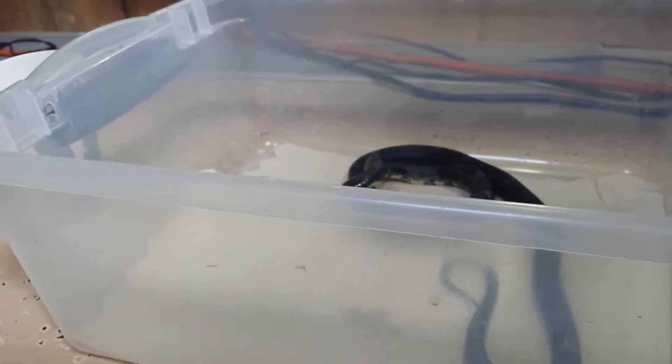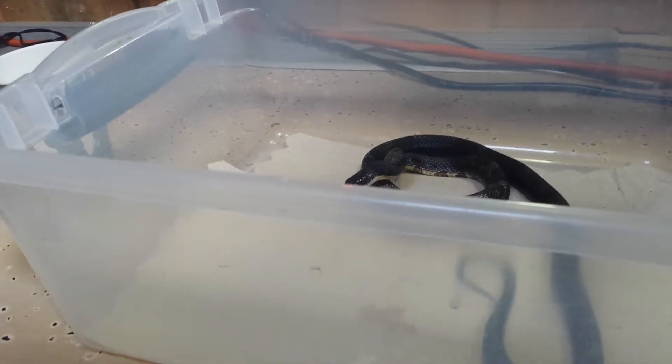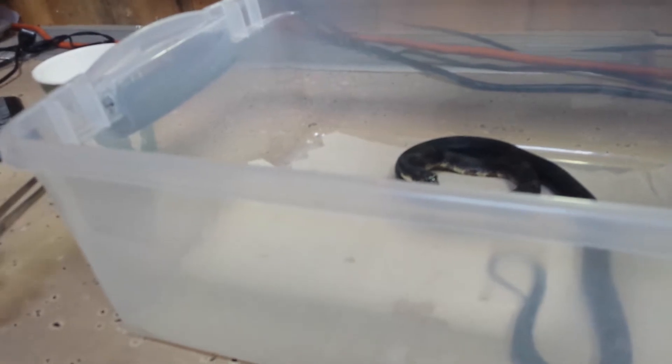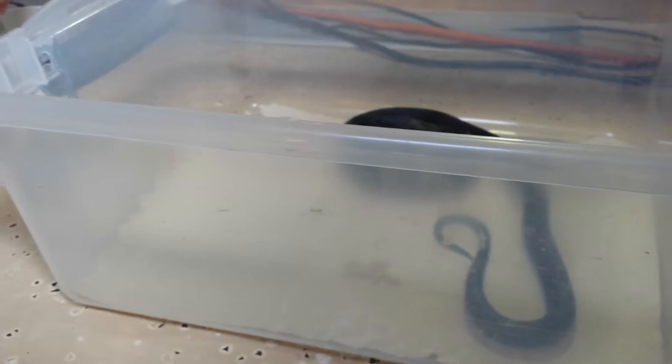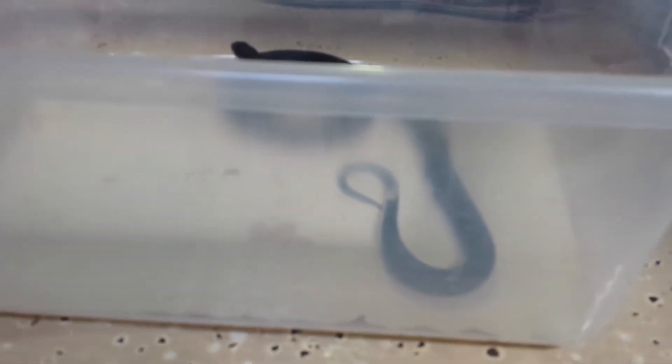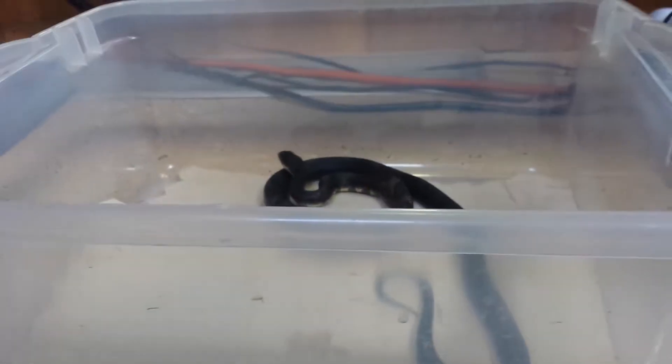There goes one. Is that it traveling through his body right there? Yep, that's so cool. All snakes do swallow their prey whole.